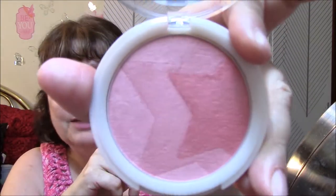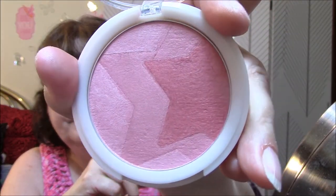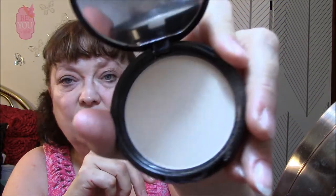For blush it's the Kardashian Beauty — like I said, I love this blush, I think it's beautiful. For illuminator it was NYX — very good illuminator, I can't say anything bad about this whatsoever. It lights up, it's pretty.